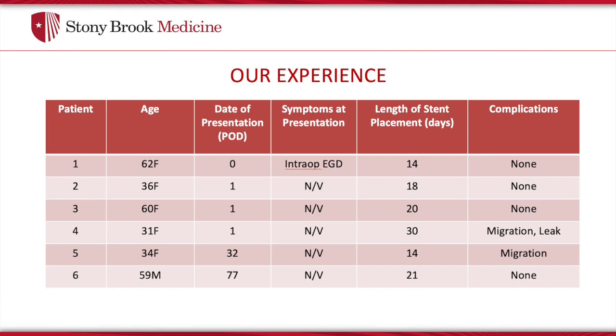Our experience as a tertiary referral center and bariatric center of excellence has yielded a total of 6 patients who underwent endoscopic management of gastric torsion following a sleeve gastrectomy. The earliest case occurred on postoperative day 0 and the latest on postoperative day 77. All 6 cases were confirmed torsions via upper endoscopy to rule out strictures. One patient had the stent placed at the time of the index operation during intraoperative EGD. Three patients developed refractory nausea and vomiting on postoperative day 1, and one patient had a delayed presentation with worsening nausea and vomiting 8 weeks postoperatively.